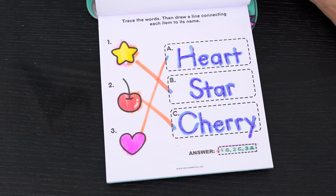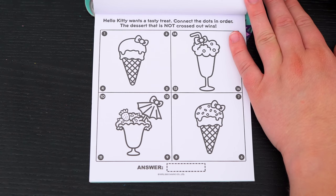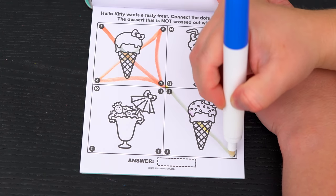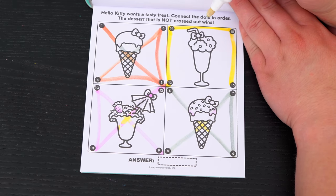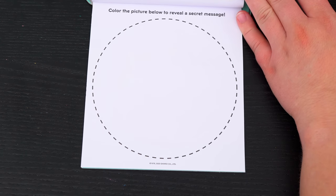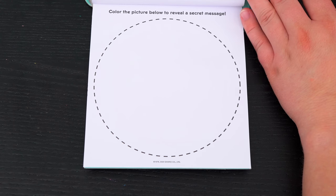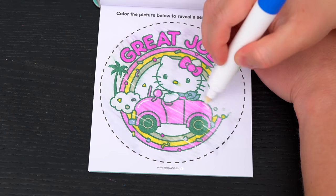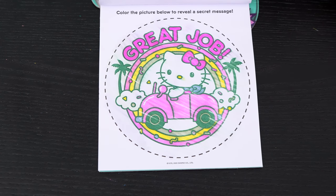Alright, we did it! Hello Kitty wants a tasty treat! Connect the dots in order - the dessert that is not crossed out wins! Ooh, it looks like the dessert Hello Kitty's having is a milkshake! Yummy! Okay, here's the very last page - it says color the picture below to reveal a secret message! The secret message says great job! Aw, what a cute picture of Hello Kitty!